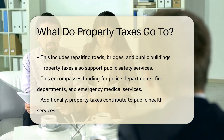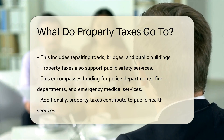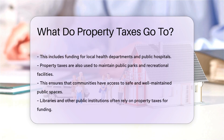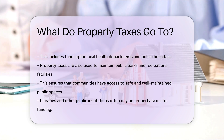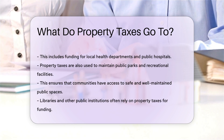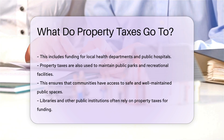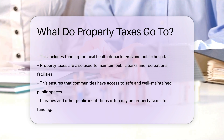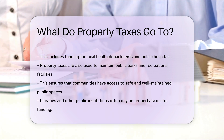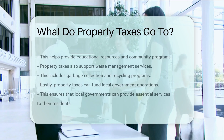Additionally, property taxes contribute to public health services. This includes funding for local health departments and public hospitals. Property taxes are also used to maintain public parks and recreational facilities, ensuring that communities have access to safe and well-maintained public spaces. Libraries and other public institutions often rely on property taxes for funding, which helps provide educational resources and community programs.